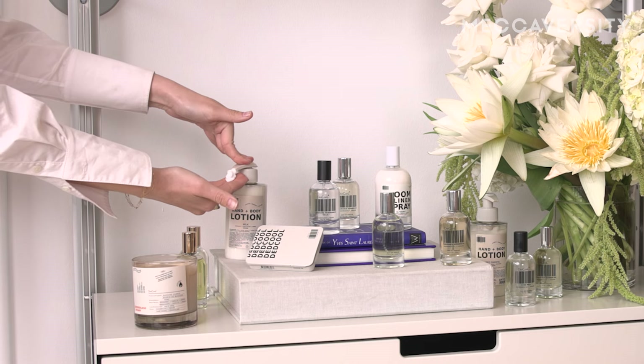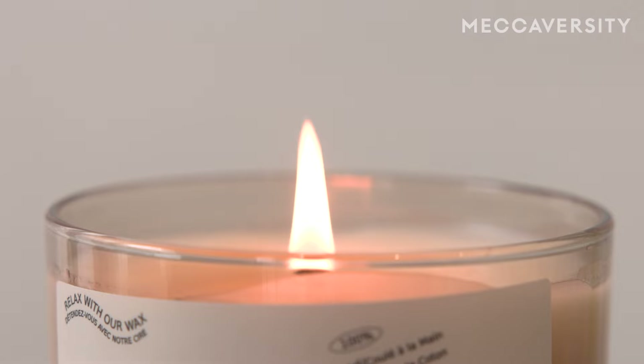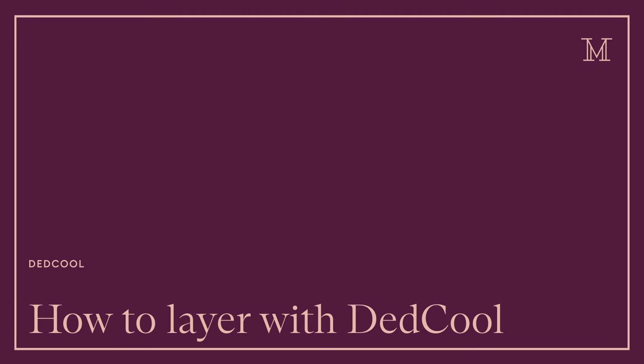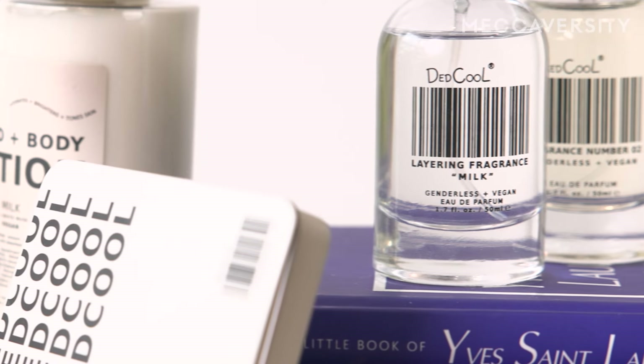Whether that be your wardrobe, whether that be a moment in time, whether that be a mood, there is a fragrance suitable for all of these. Layering creates a self-expression that uniquely says you. It focuses on a time and place and how you want to represent yourself to the world around you. Fragrance and layering is all about creating a unique expression.